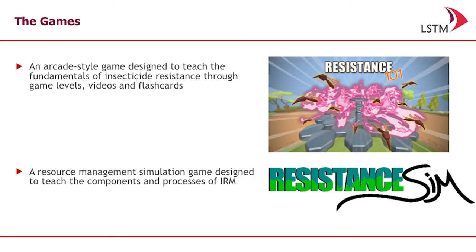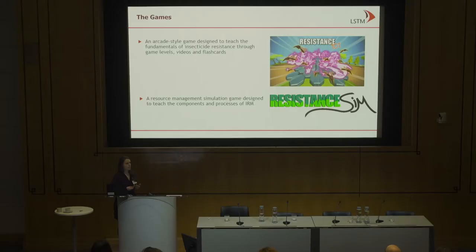We have two games that we developed. One was a simple arcade-style video game called Resistance 101, which focused on the fundamentals of insecticide resistance — the biology for people to understand. The second game was a much larger game called Resistance Sim, a simulation game in which the individual has the ability to work within the context of a fictitious country and go through the motions of an insecticide resistance management program.